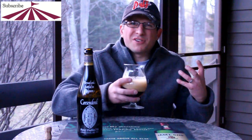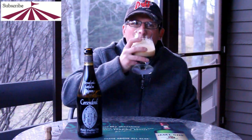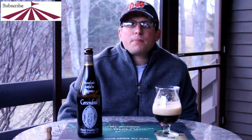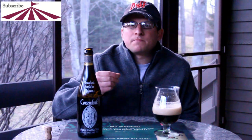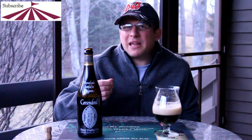It's a very typical Belgian double. The flavor doesn't linger too long. I'm picking up on a slight metallic, maybe mineral flavor. It is a little sweet and kind of thin for me.